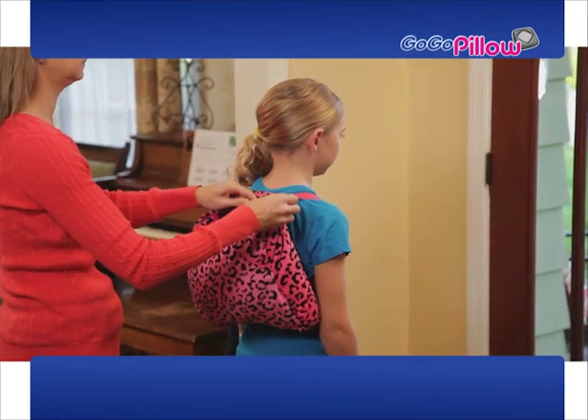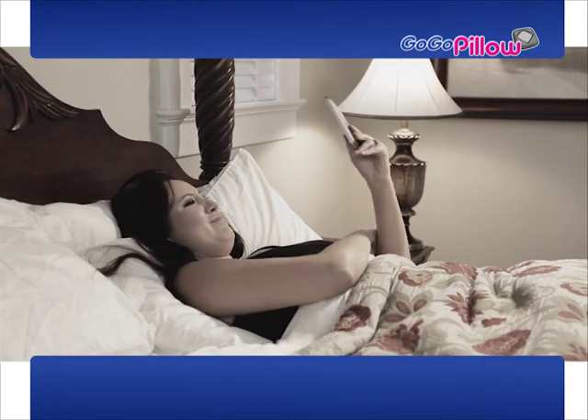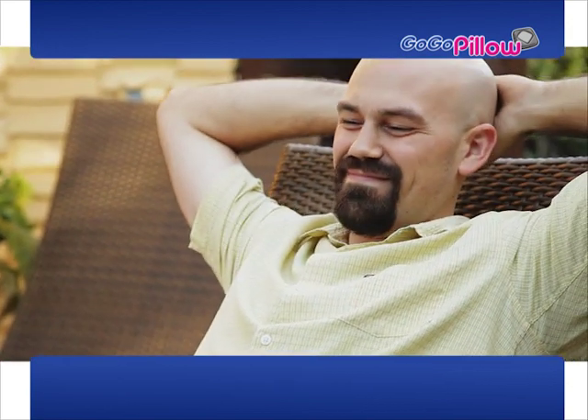And kids love GoGoPillow. Now they can pack away their tablet in this safe place and take it with them, or slide in a book to study for school, or just sit back with a nice novel. So you'll never again have the frustration and pain of holding your arms out or knocking over your expensive tablet. With the GoGoPillow, you can safely sit back and relax and enjoy.